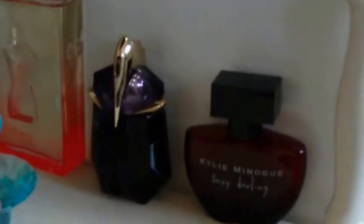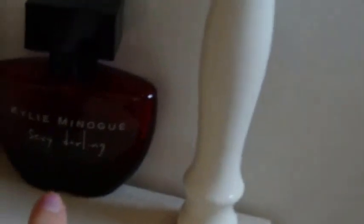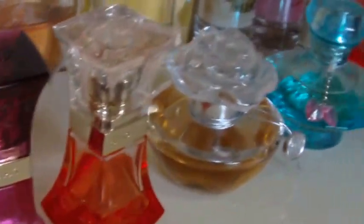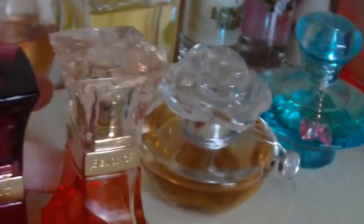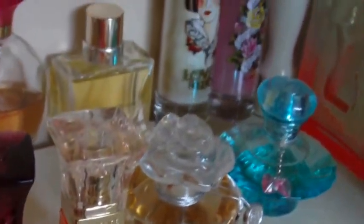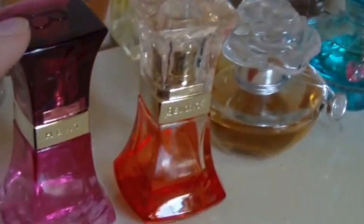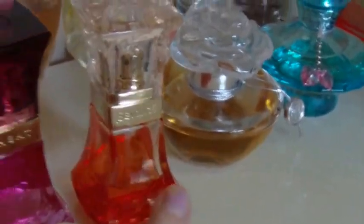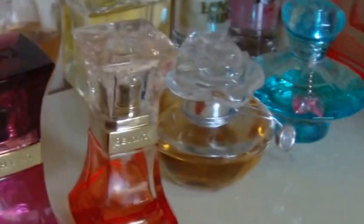This bottle over here is by Kylie Minogue and it's called Sexy Darling — that was also a gift. A couple of smaller bottles over here: these two are both Beyoncé Heat perfumes. I think this one is like a Summer Heat and that was the regular one. I love the orange one the most.